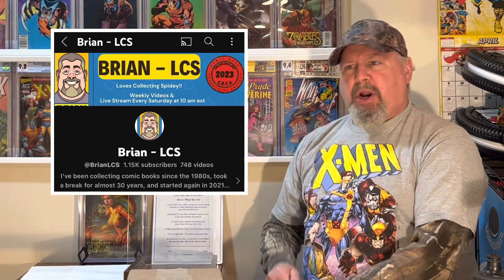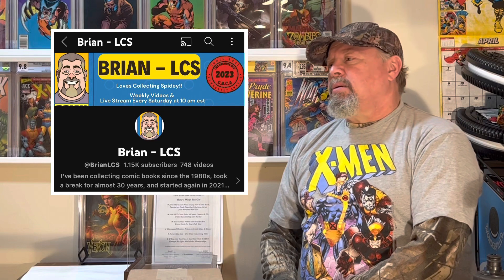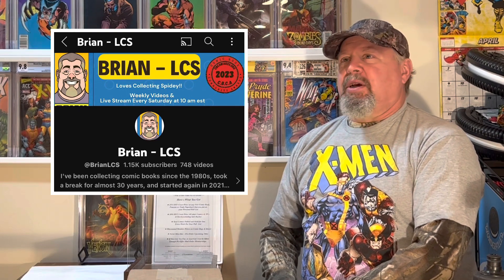I've got this box of books from Journals Comics I'm going to open up. I also want to mention the CBCAs — the Comic Book Community Awards on YouTube. They're mostly being run by Brian LCS, which is Brian underscore LCS. LCS is local comic shop or store. I was watching his stream the other day and I realized he loves collecting Spidey underneath his face.